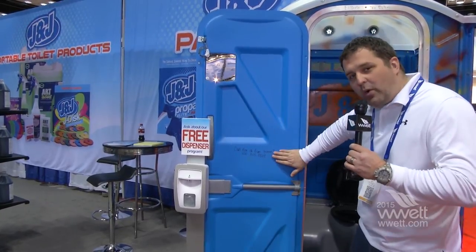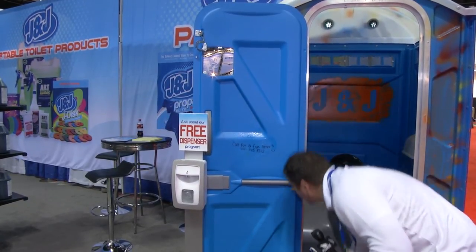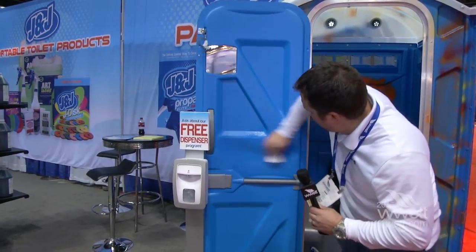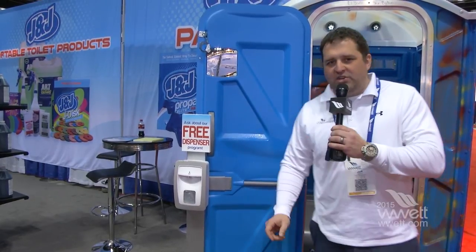And if you really don't want to know where to have a fun time... Clean as a whistle, only at J&J Chemical my friends. WET Show 2015.